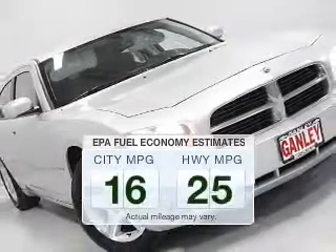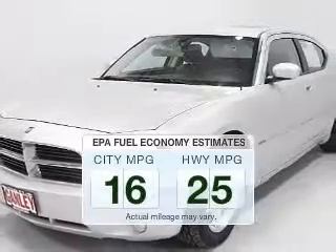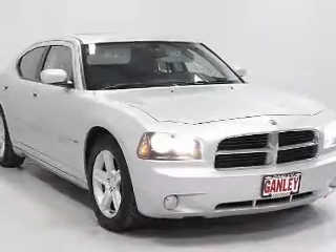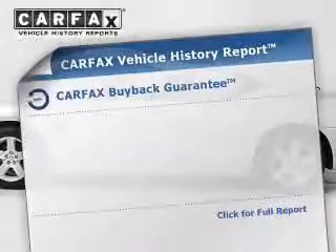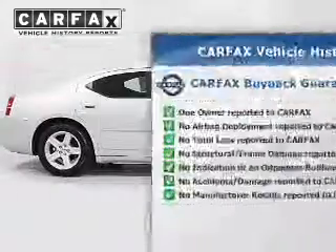Better gas mileage means better long-term driving, and this ride delivers with a great low fuel consumption rate. The powertrain includes rear-wheel drive with a reliable engine that responds smoothly to its automatic transmission. Know the history on this ride and greatly reduce your buying risk with the included Carfax Vehicle History Report.